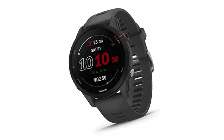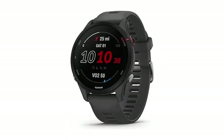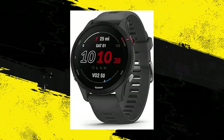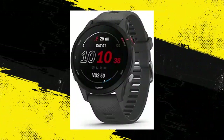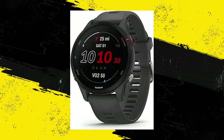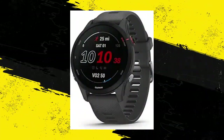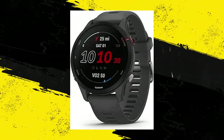Number 7: Garmin 4Runner 255 GPS Running Smartwatch with advanced insights and long-lasting battery. Looking for a sleek health ally? The 4Runner 255 boasts a slim, always-on color display and exceptional battery life. It offers detailed insights into sleep, training, and personalized race prep. With adaptive training plans and customizable workouts, it's your go-to fitness companion.